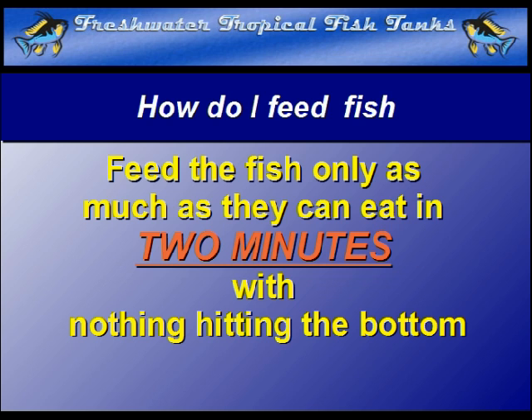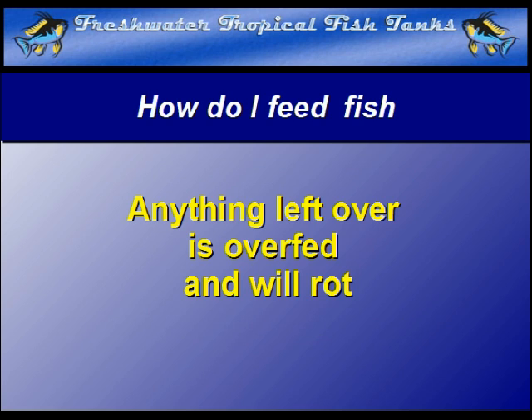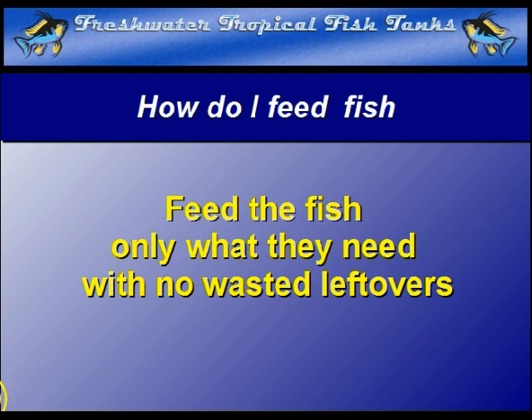Feed the fish as much as they can eat in two minutes, with nothing hitting the bottom. Anything left over after this short period is wasted. Anything that is wasted will eventually get lodged in the bottom and rot. It is so much better and more effective to be sure that the fish get only what they actually need and very little extra, if any extra food at all.